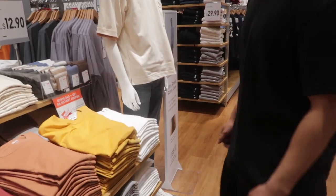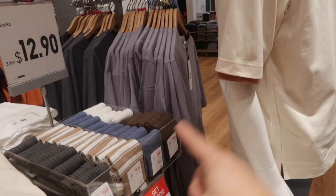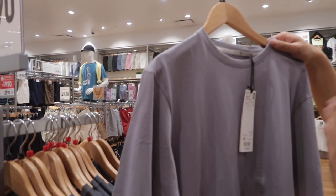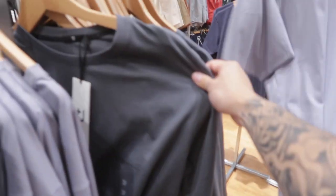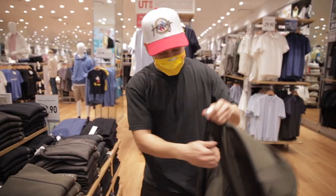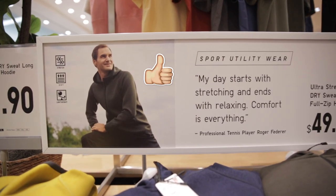Uniqlo does a great job catering their colors to the season — look at this color palette, every color in the Pantone book. They have new light lavender options in Supima cotton for $19, which is quite cheap for Supima — a quality that designer brands would use. They also have a matching top for the ultra stretch dry pants in a lightweight material that won't make you sweat, even endorsed by Roger Federer.